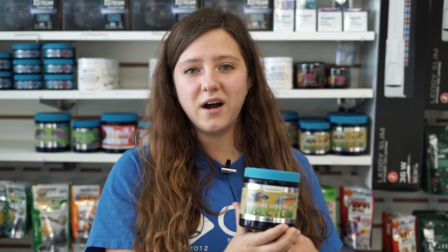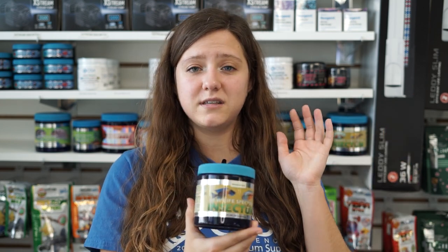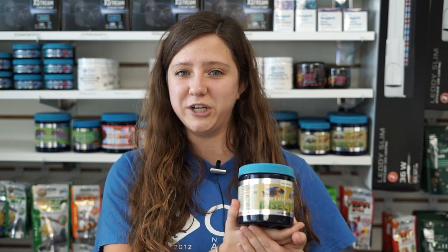We also got our New Life Spectrum Insectum back in stock and we got all of the different size pellets this time, so they're suitable for any fish of any size. These are really great for a different variety of insect-based protein as opposed to the normal fish-based protein found in a lot of varieties of pelleted food. Really great — got a lot of it back in stock.